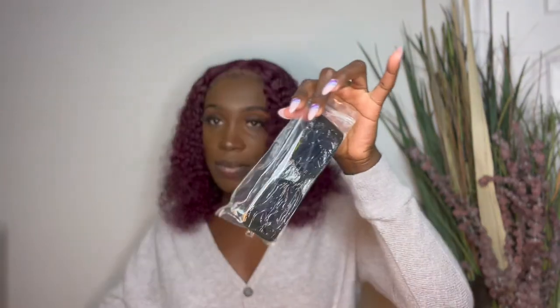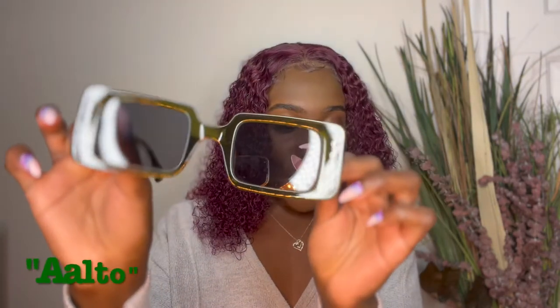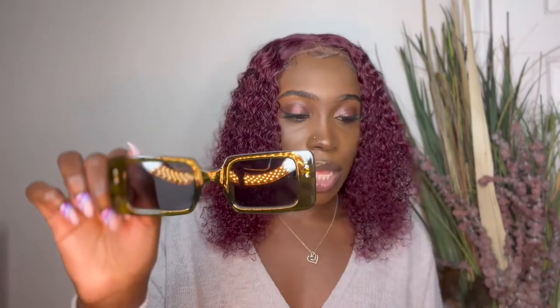The first one I'm going to show you guys is this one right here. It comes sealed in plastic wrap so your glasses are well protected. This one is called the Aalto — with two A's — and it is a sunglasses style. I got it in the color green. I'm going to go ahead and try it on.